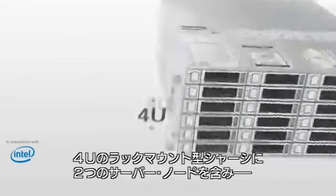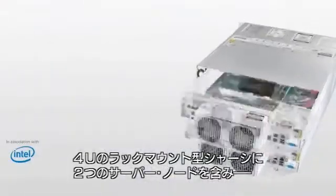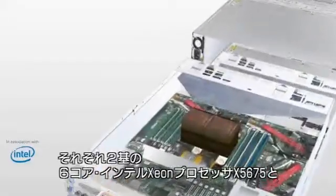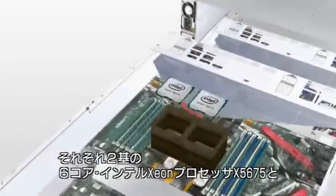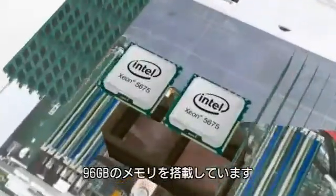The Oracle Database Appliance is a single 4U rack-mountable chassis that contains two server nodes, each featuring two 6-core Intel Xeon processors X5675 and 96 gigabytes of memory.